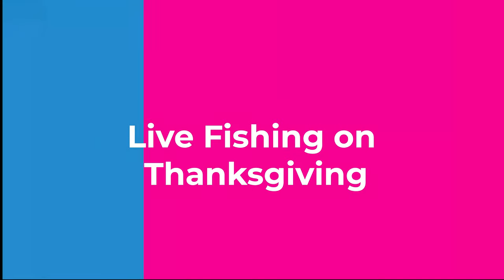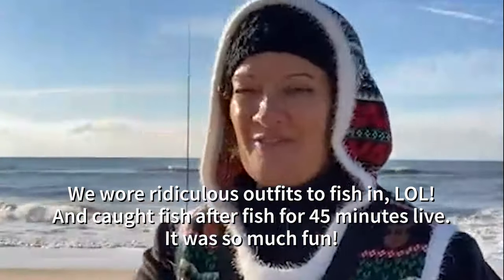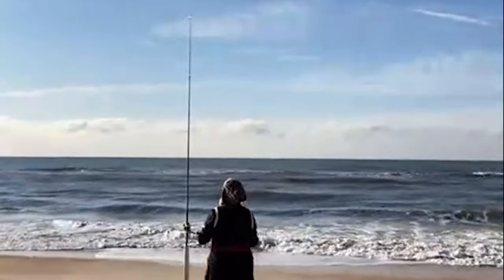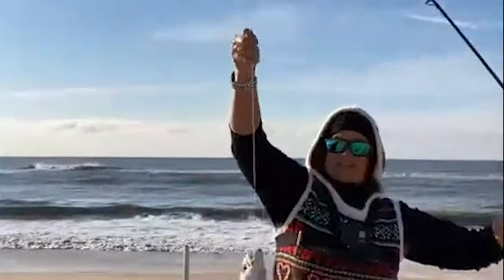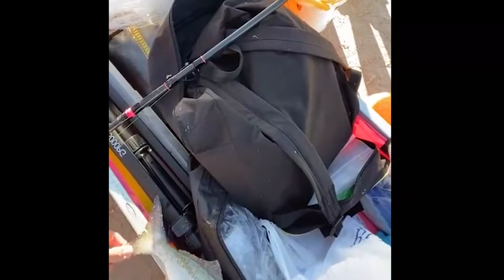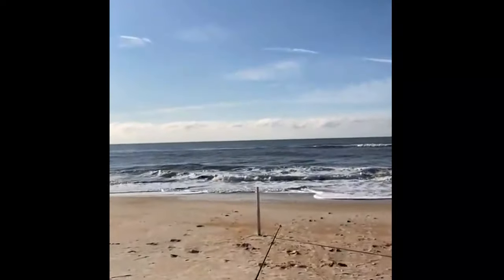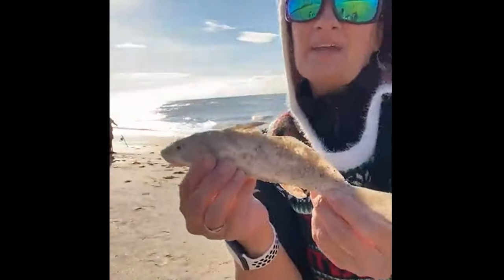Hey everybody, we are down at Barn Park. Happy Thanksgiving everybody! Oh, I got doubles! Look at this — check this bluefish out, he is 13 inches. We were all wrong! She's getting hit — I just got this bendy thing for my cart so we can show you fishing live. This little whiting I'm gonna throw back because he's too little.